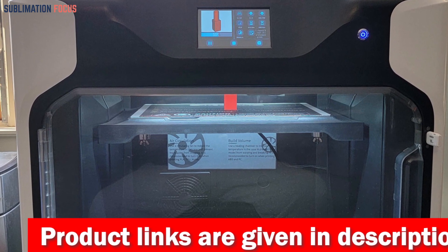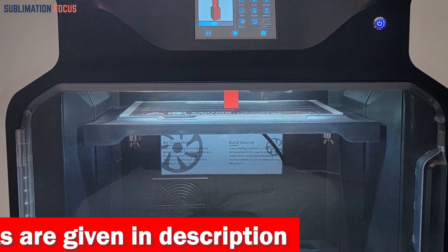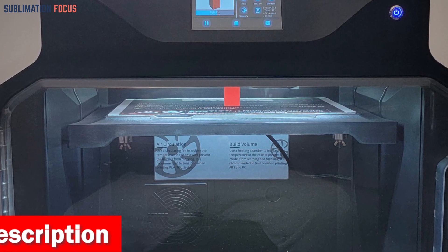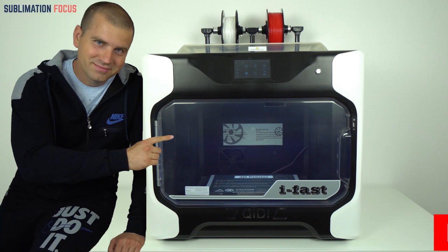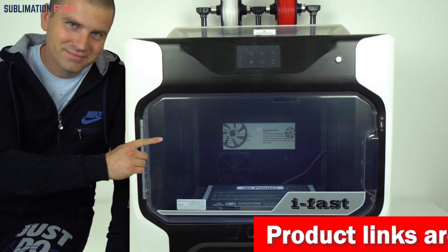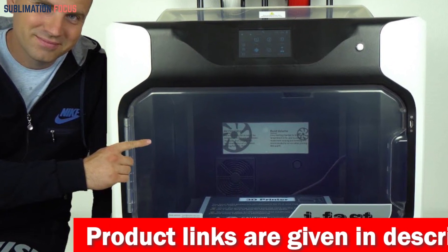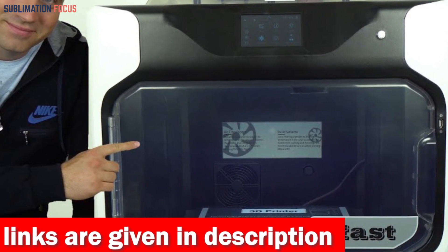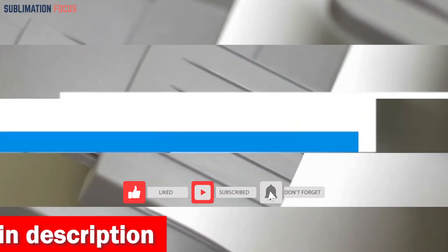It cranks out creations at a jaw-dropping 100 cubic centimeters per hour. It handles an array of filaments from PLA to PETG and even nylon. Its heated chamber can reach 60 degrees Celsius, ensuring sturdy professional-grade prints. With a generous print size of 330 by 250 by 320 millimeters and an automatic dual extruder, it effortlessly conquers complex structures. Check out the link in the description to purchase it.